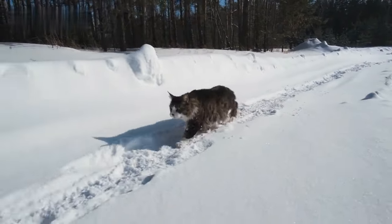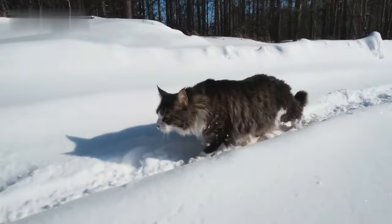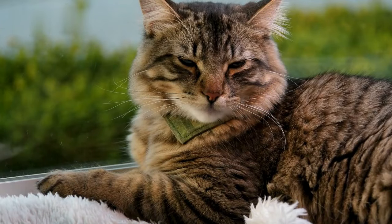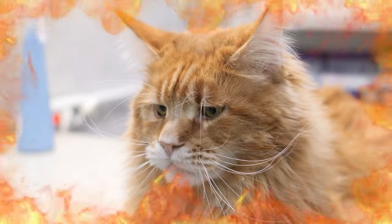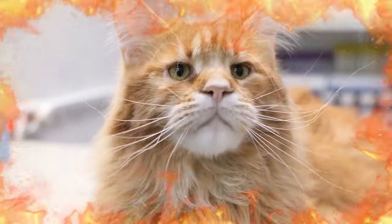Hi everyone and welcome to my channel. Today we're going to be comparing two of the most popular giant cat breeds, the Maine Coon and the Norwegian Forest Cat. These two breeds are both known for their large size, fluffy fur, and friendly personalities, but there are some key differences between them that you should be aware of before you decide which breed is right for you.